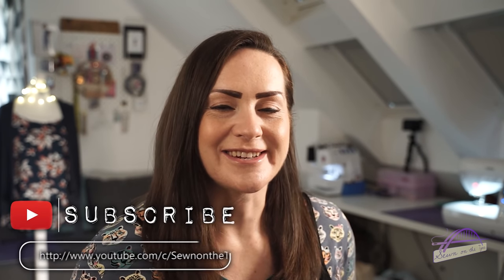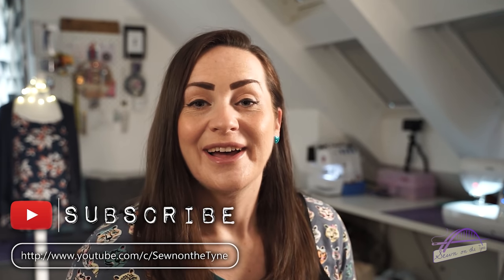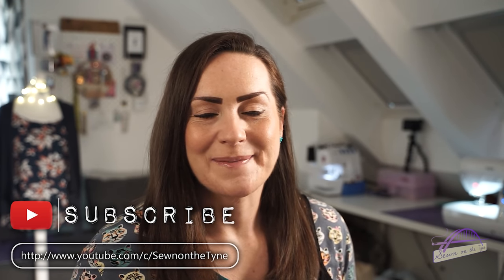Hi everyone, welcome back to my channel. My name is Tamlin and this is Sewing on the Tyne. I'm here today with my June makes and favourites video — everything I made in June and a few of my favourite things. I had quite a bumper month in June actually, especially as it was the last month of my pregnancy, so I'm quite pleased with the amount I got done.